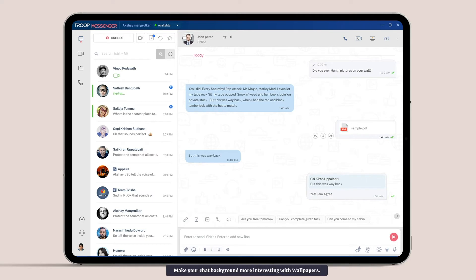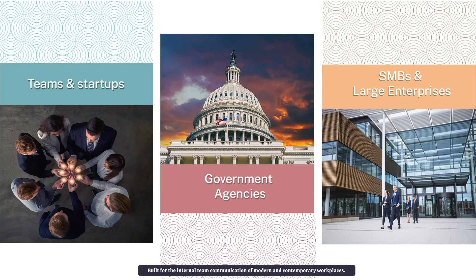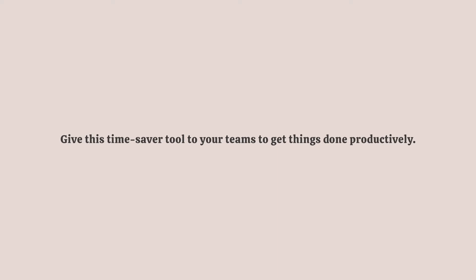Make your chat background more interesting with wallpapers. Built for the internal team communication of modern and contemporary workplaces, with hundreds of enterprise-ready features that you can put to use whenever you log in for your work. Give this time-saving tool to your teams to get things done productively.